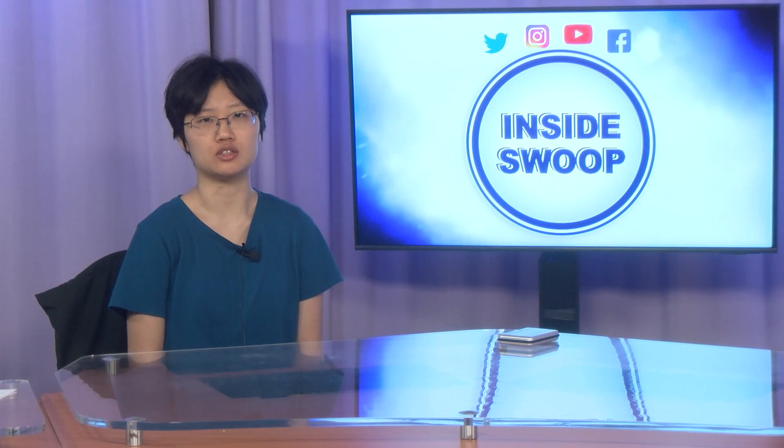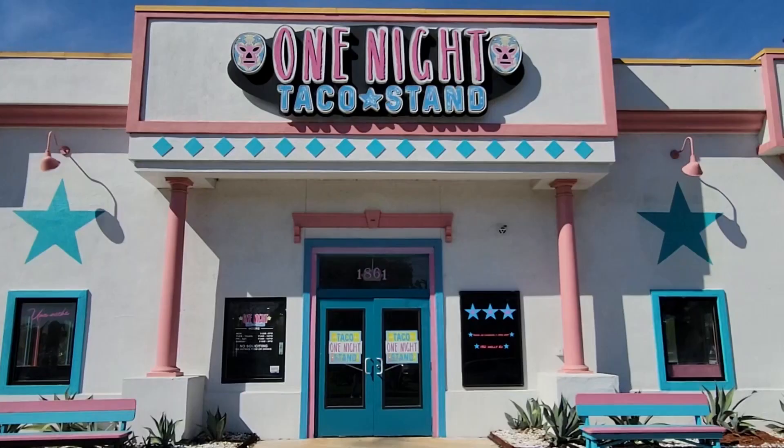Hey there ospreys, welcome to another campus update with Inside Swoop. I'm Jennifer Gould here to bring you up to date on what's going on this week. If you are craving some authentic Mexican food, One Night Taco Stand has you covered.